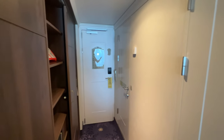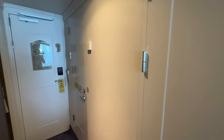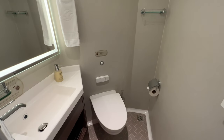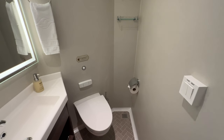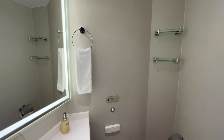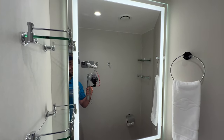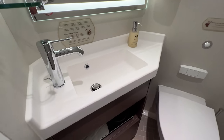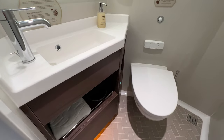Across from the closets we have our bathrooms. It's a split bathroom layout of course, and the first half is where you'll find the toilet and a single vanity. This half feels a little bit smaller than on the other ships but it still doesn't feel too cramped. You've got a few shelves on the wall and a lighted mirror with some additional glass shelves.